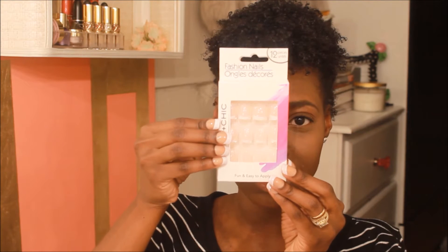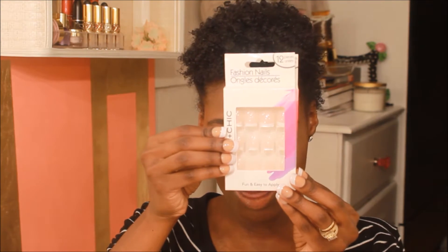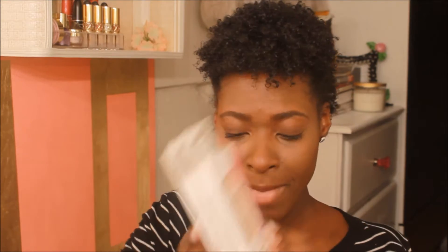So the first things I picked up — I've mentioned these in a favorites video — and they are these nails. These are my favorite type of nails to use and they have not been having these at my Dollar Tree at all. So I picked up a lot of them.